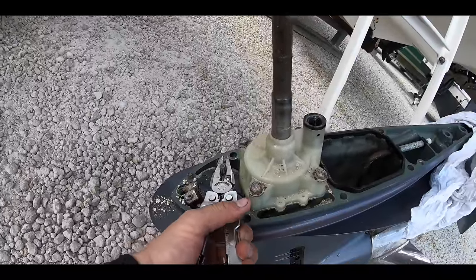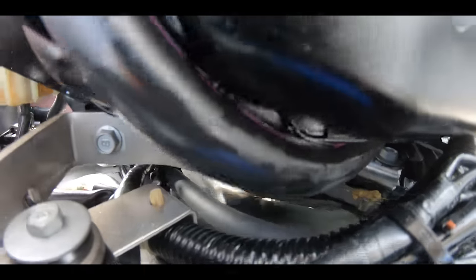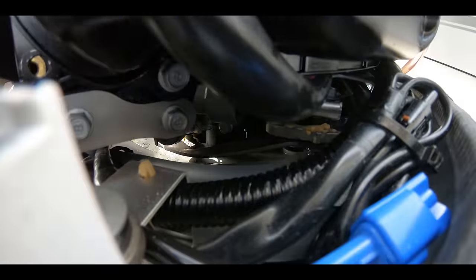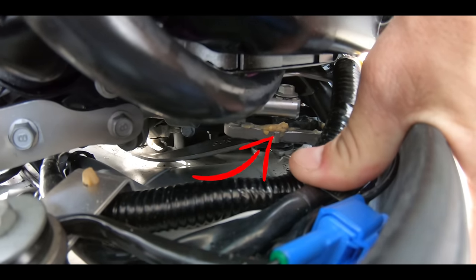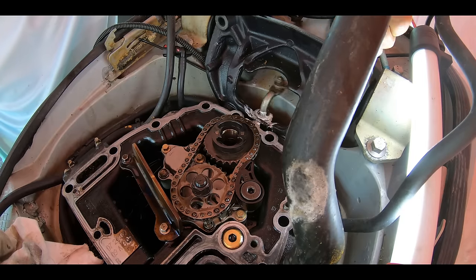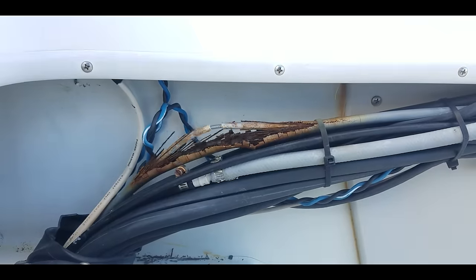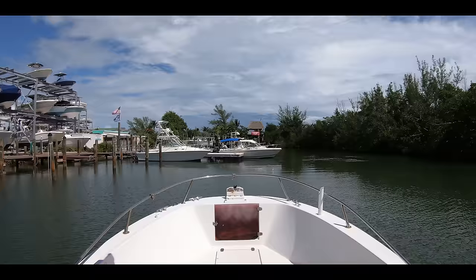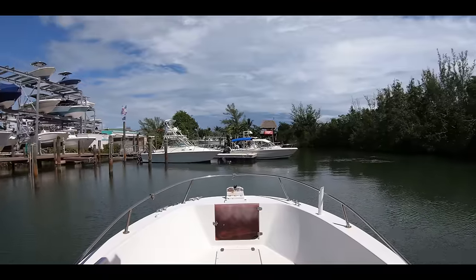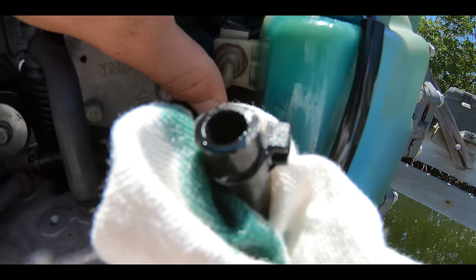These days with electronic shifting actuators and fly-by-wire controls, the mechanisms look a little bit different but the same test still applies — pull out the bolt and manually shift the engine. You can also get back to the dock if your cables fail while out on the water just by putting the engine in gear and driving home. Just remember to approach the dock slowly because you'll have to manually take the engine out of gear again once you get there. Number four: issues with the engine's oiling system.